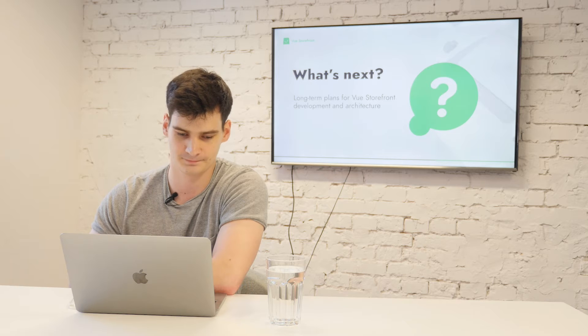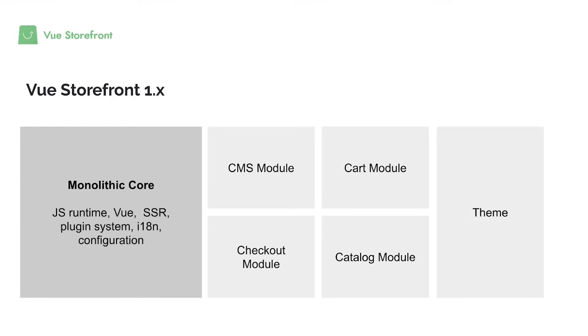So in Vue Storefront 1 we added a concept of modules, and every module is a single feature — there was a CMS module, a cart module, a catalog module. All of them were replaceable, which means if you don't like a module you can remove it or replace it with one built by you or by someone from the community. By having modularity, we were able to change every feature to the one that suits us best, and in a very easy way — previously you needed to dig into various places of the codebase.